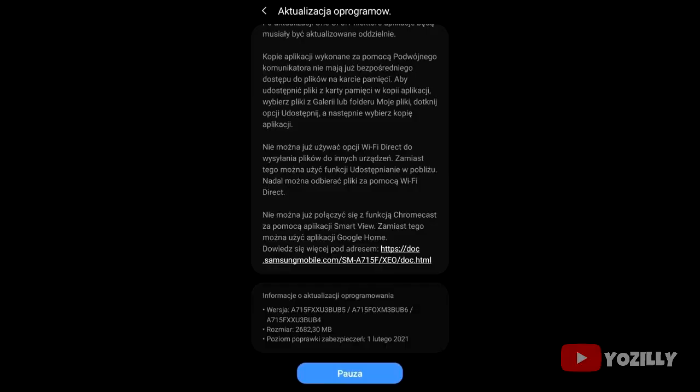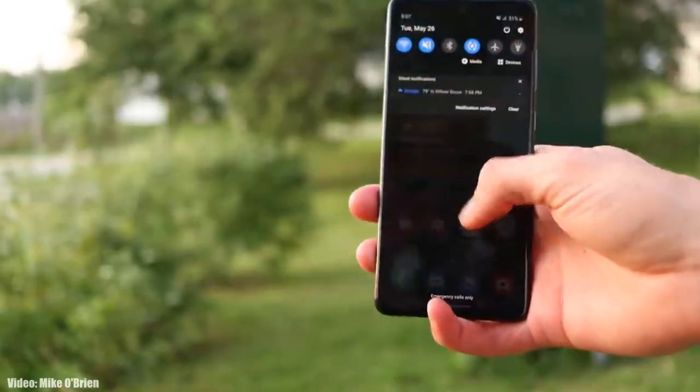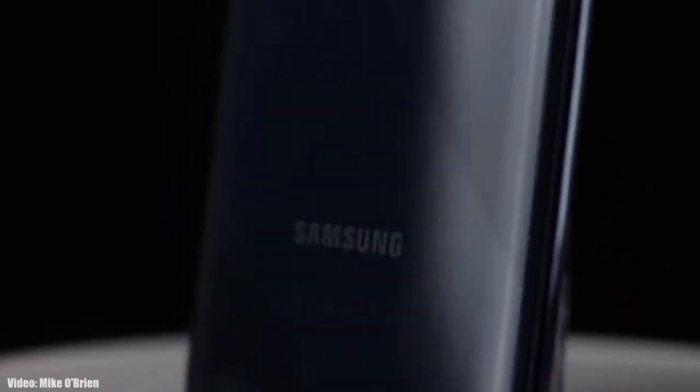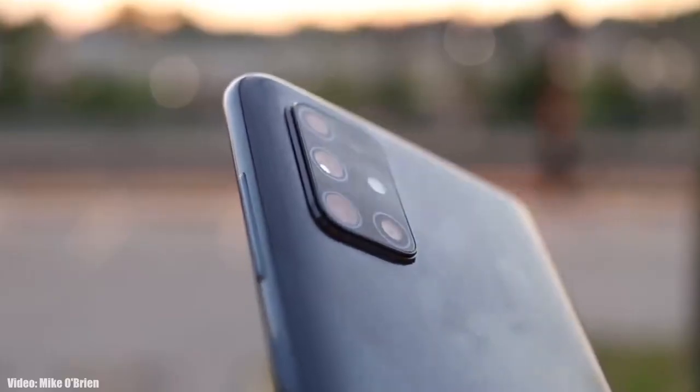Samsung has released the official Android 11 update based on One UI 3.1 for the Samsung Galaxy A71 4G, just after the A71 5G received this update last month. If you have the Samsung Galaxy A71 4G and haven't received the update notification, don't worry — you will get the update within a few days.